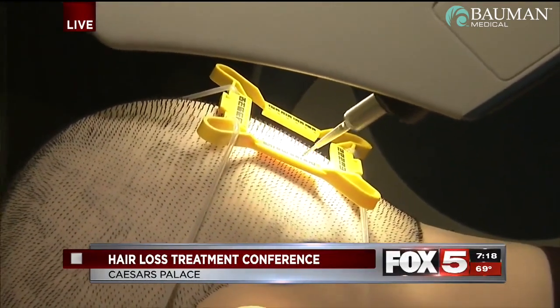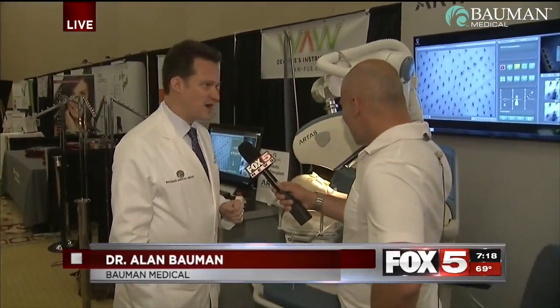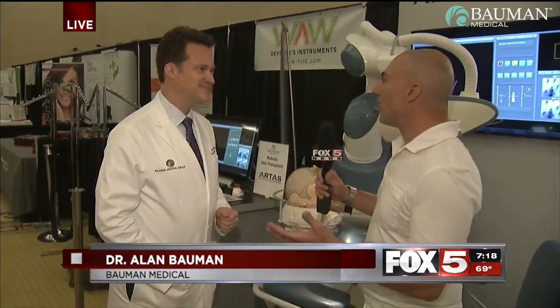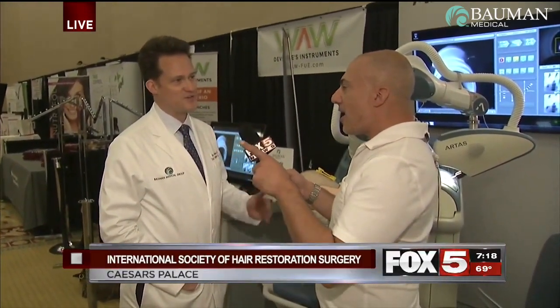This is the latest and greatest. This device right here, the 9X, is not even out yet. This is the 9X version of the FDA-approved robot, and it's faster, more efficient, and more accurate than the previous versions. Because of the efficiency, it's going to drive the cost down for hair transplant patients. In general, this is going to make the process a lot more affordable for hair transplant patients across the board.